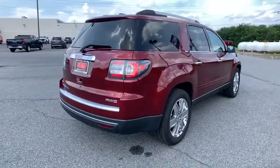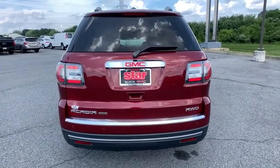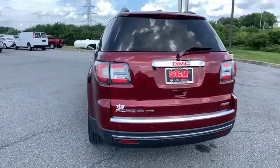Power liftgate, traction control, navigation system, power passenger seat, dual airbags, leather-wrapped steering wheel, alloy wheels, power steering.